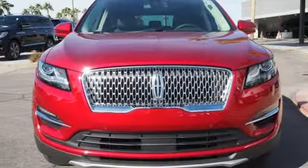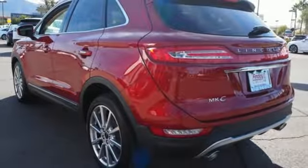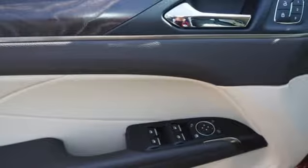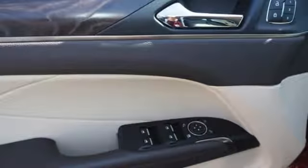Streaming audio, doors and push button start proximity key, dual zone climate control, auto dimming rear view mirror, and intercooled turbo inline four cylinder engine.